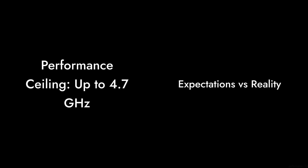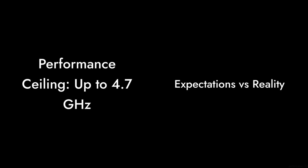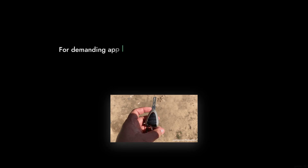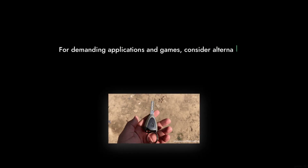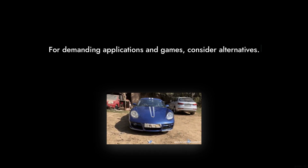At number three, we have the performance ceiling. While it can reach speeds of up to 4.7 GHz, the reality is that it may not deliver the performance you expect in more demanding applications or games. If you're looking for a processor that can handle future titles, you might want to look elsewhere. It's like buying a sports car that can only go 60 miles per hour.